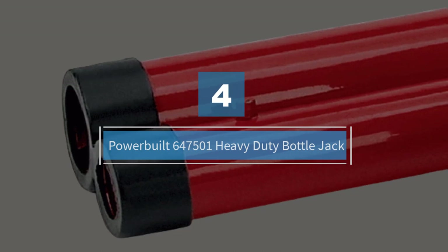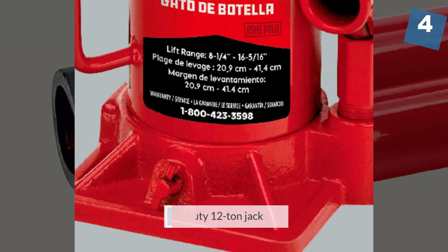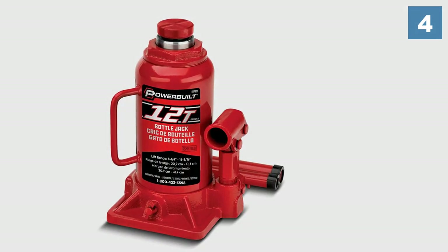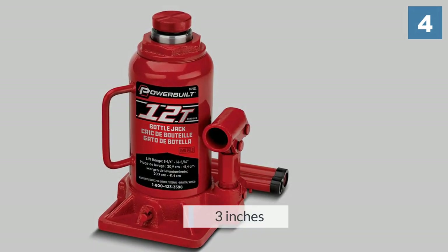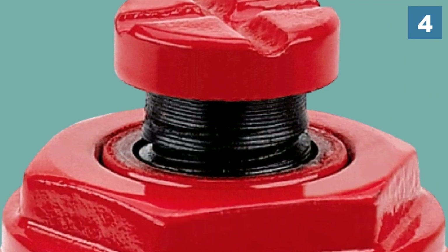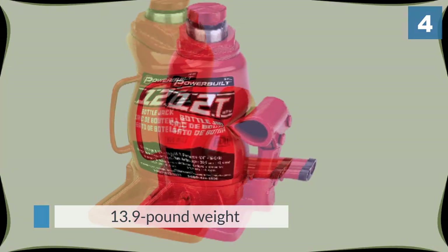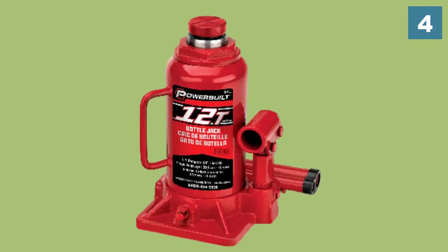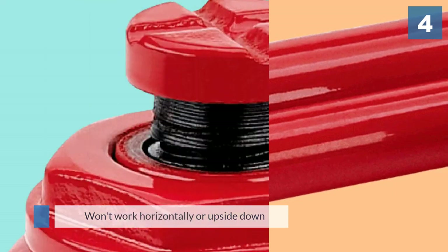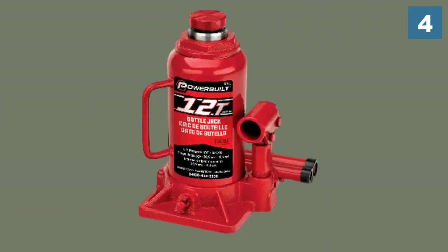Number four: Power Build 647501 heavy duty bottle jack. Power Build offers this heavy duty 12-ton jack with its forged steel saddle and oversized cast iron base at a good price. The lift range is 8.6 to 16.3 inches, and it comes with a pin-style release valve for easier operation. It's also relatively lightweight for a 12-ton jack at 13.9 pounds. This jack comes in different sizes ranging from 2 tons to 30-ton weight capacities. For the cons, it won't work horizontally or upside down, and you can find cheaper 12-ton jacks.